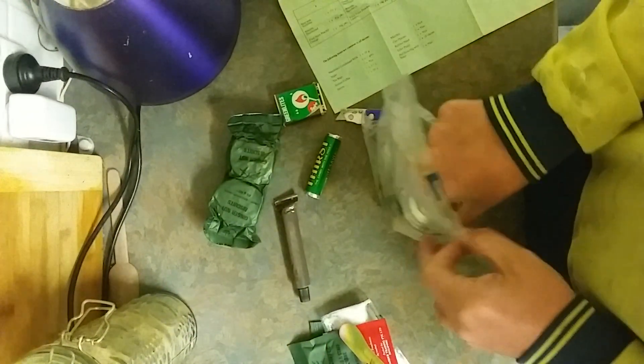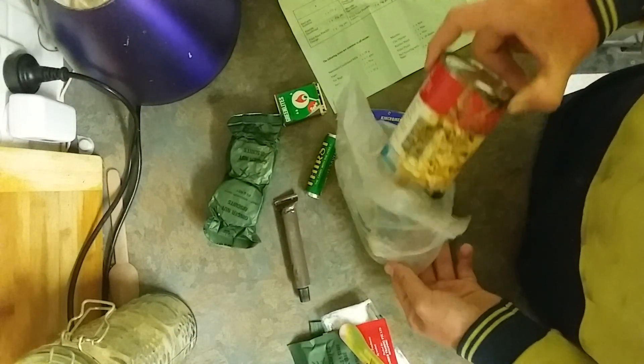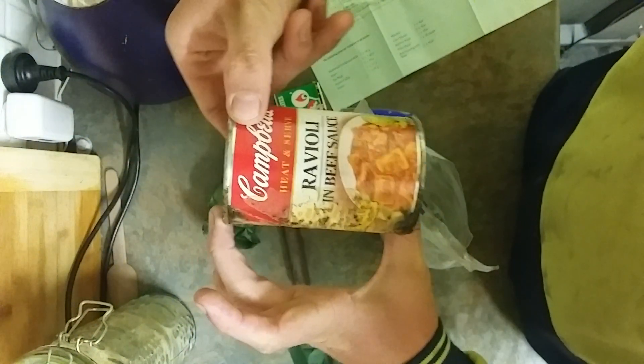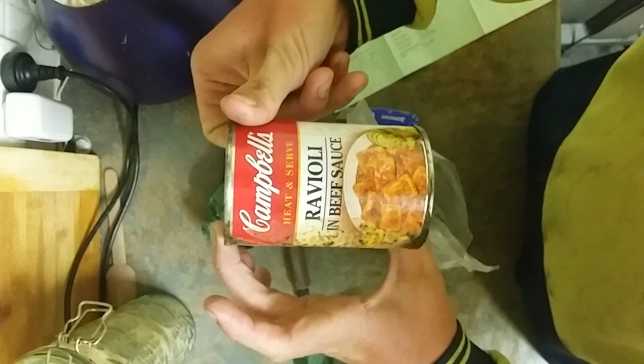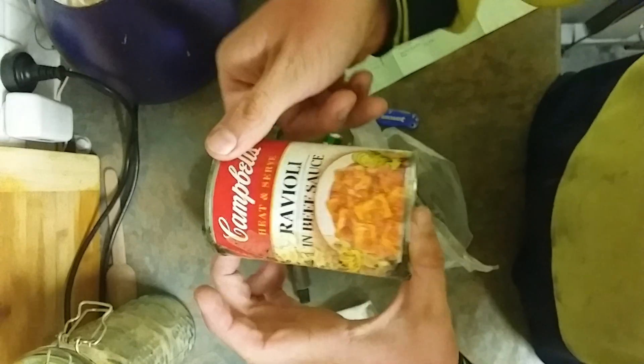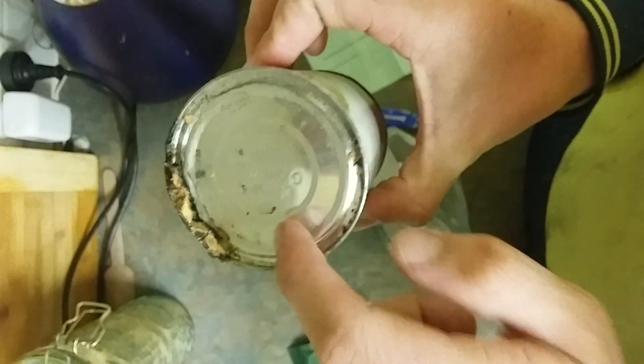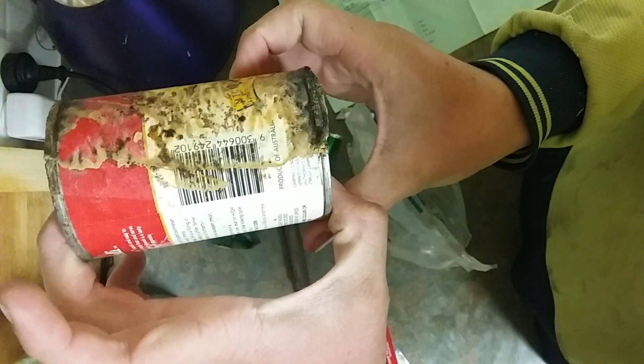This is a very rare item — the first one I've ever had. It's just absolutely amazing. Oh yuck — and yep, definitely the main meal's gone. Campbell's ravioli and beef sauce. Or it could just be rotten sweetened condensed milk on there. But yeah, still pretty interesting.